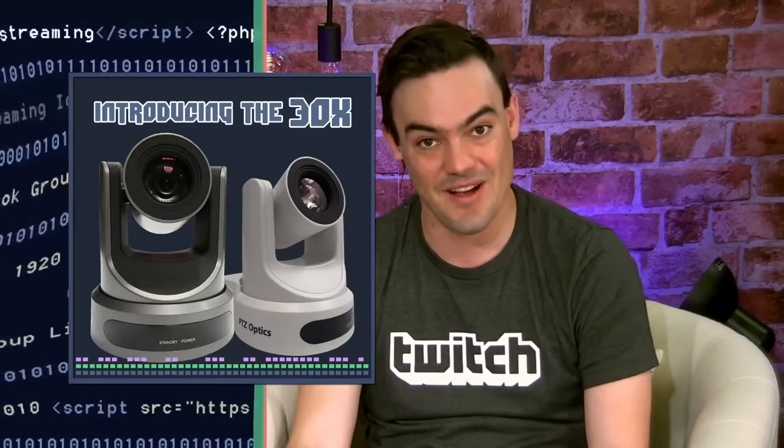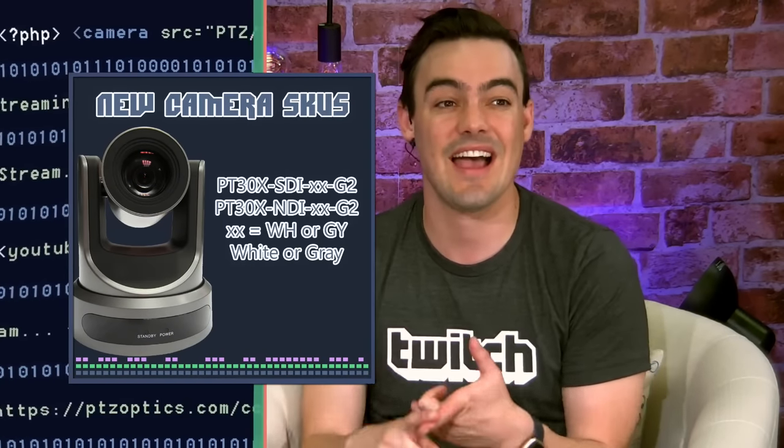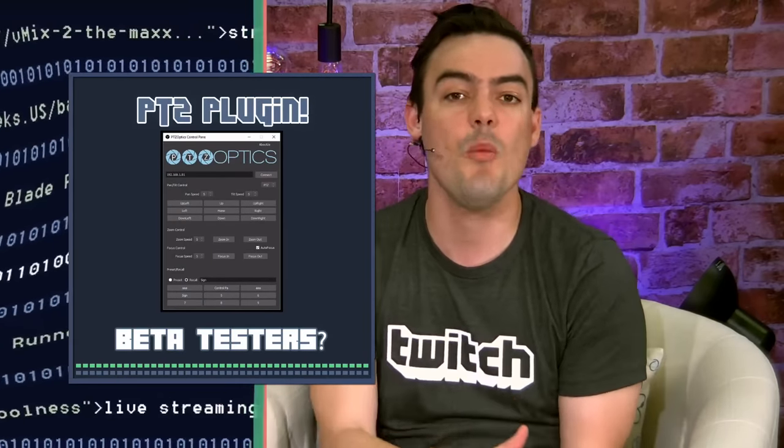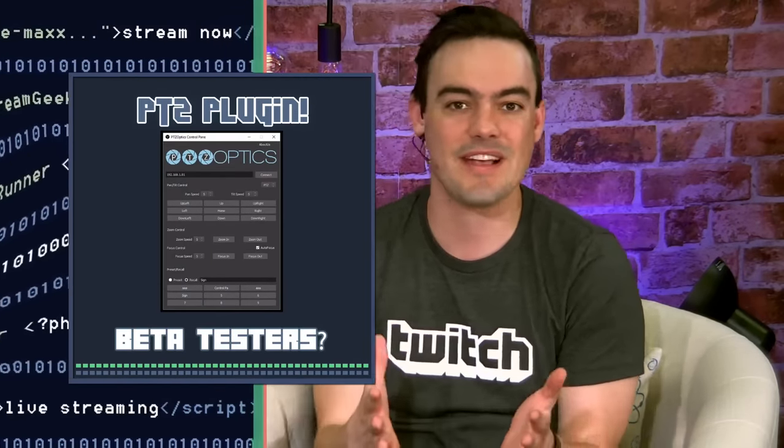If you want to comment in the chat, say something to PTZD2 — Tess will moderate. So hopefully you enjoyed our test footage. Today we've got a really fun show. We were at the Uptown Westchester Performance Arts Center, and today we're going to be showing off the 30X camera. The 30X camera comes in multiple models — it's available in SDI or NDI in white or gray. We just released a new Open Broadcaster Software plug-in, an OBS plug-in, and we're looking for beta testers.